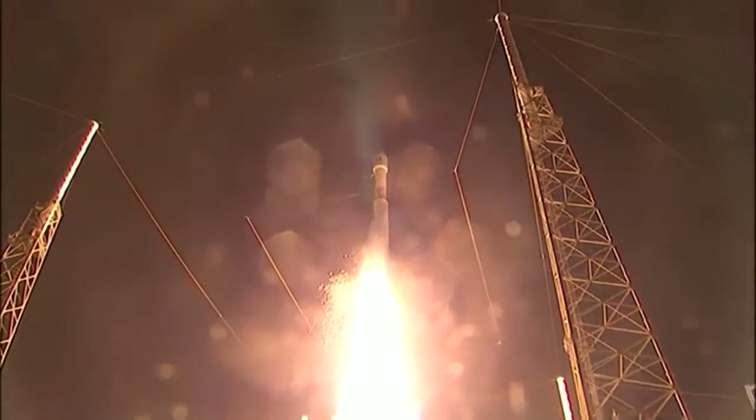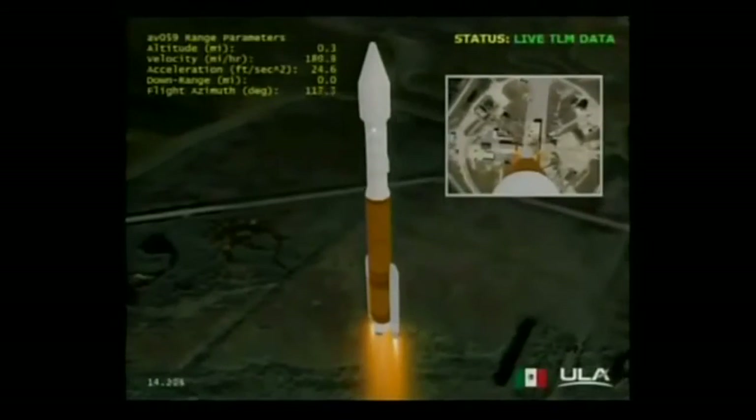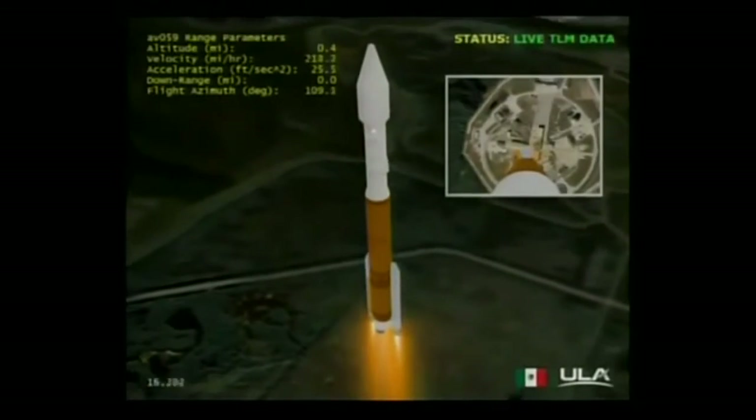Liftoff of the 100th United Launch Alliance rocket. The Atlas V is carrying Morelos III from Mexico's Ministry of Communications and Transportation and Lockheed Martin Commercial Launch Services. Morelos III will deliver advanced mobile telecommunications throughout Mexico.